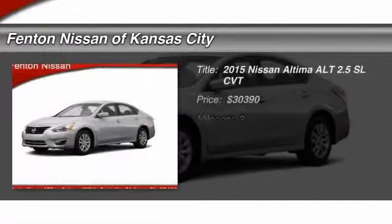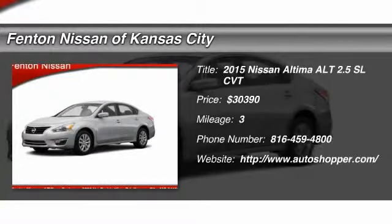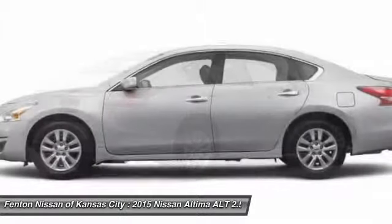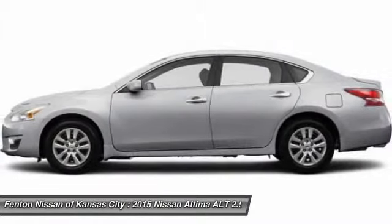The 2015 Nissan Altima. The Nissan Altima offers advanced features to make life easier, including push-button ignition, which comes standard.